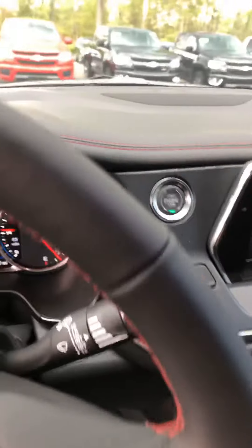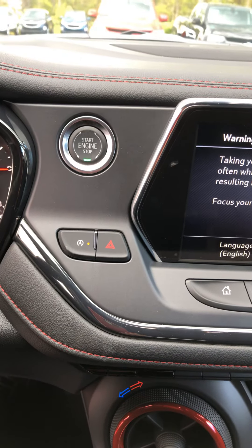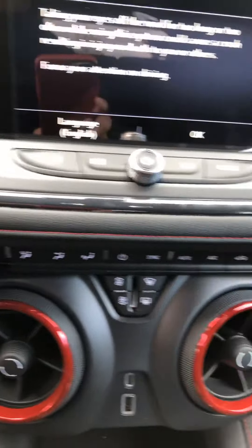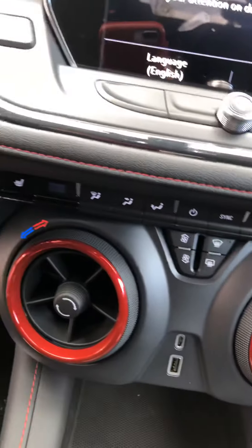There is your Camaro-inspired interior, your auto stop-start turn-off button there next to your hazards. Dual glove box right there, the button for the glove box. All of your controls underneath here.